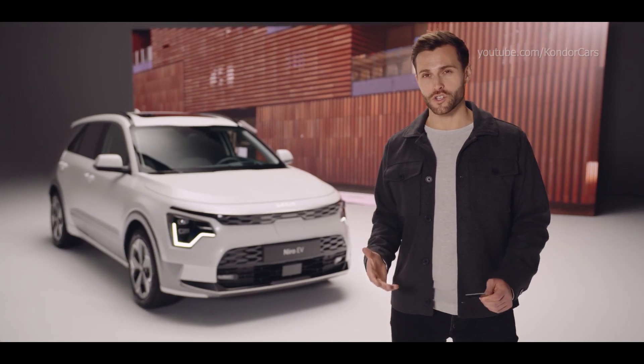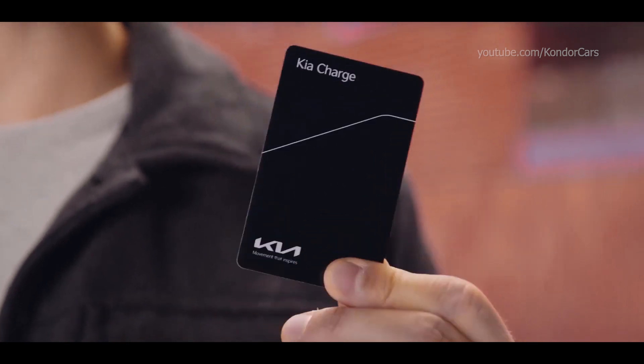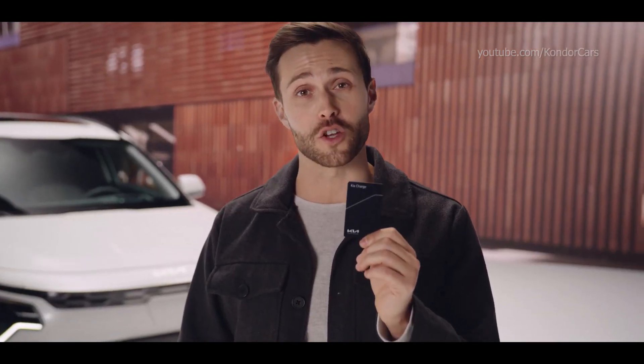Do you know about Kia Charges? Consider it like a special club — this single card gives you access to over 300,000 public charging points in Europe, with very competitive prices and access to the Ionity high-speed charging network. But getting the power is one thing; how your car manages that energy is a whole different matter.